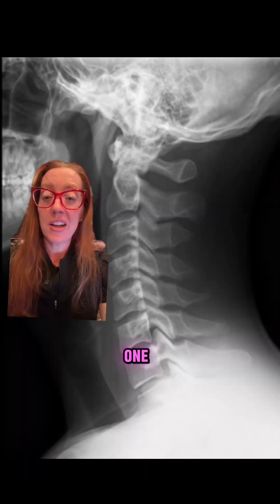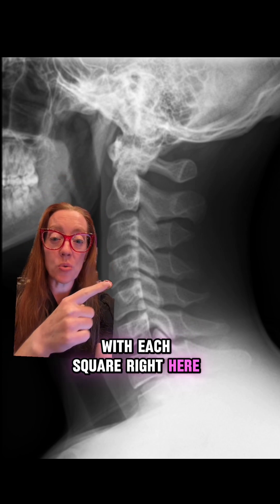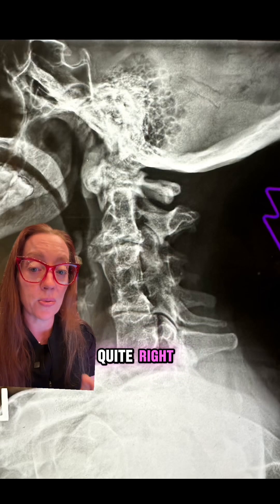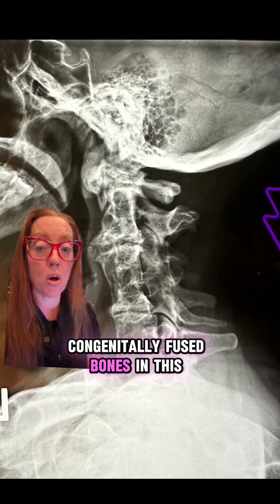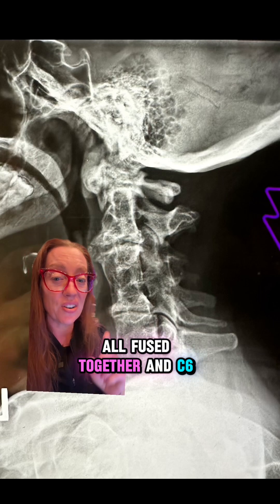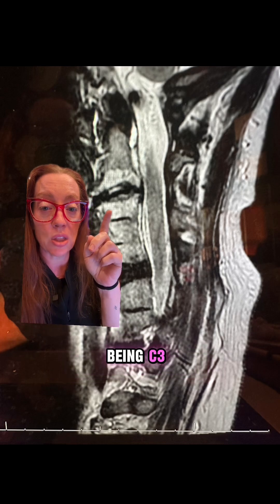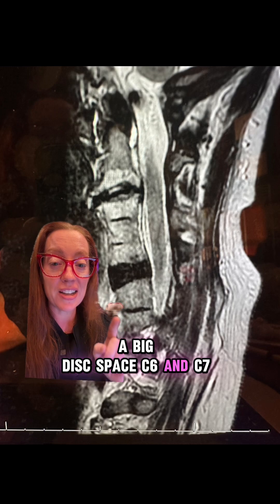You're going to have to explain that one. This is what a normal cervical spine x-ray looks like, with each square representing a vertebral body. And it doesn't take a doctor to see that something is not quite right on this patient's x-ray. What we're looking at is multiply congenitally fused bones in this patient's neck — C3, C4, and C5 all fused together, and C6 and C7 fused together. Here is his MRI of the cervical spine where we can appreciate C3, C4, C5, a big disc space, C6, and C7.